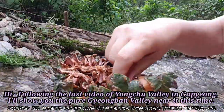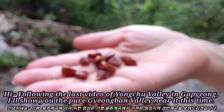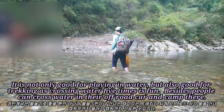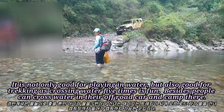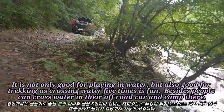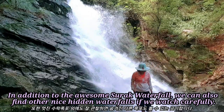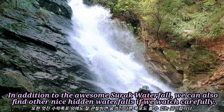Following the last video of Yongju Valley in Kapeung, I will show you the pure Kangbang Valley near it this time. It is not only good for playing in water, but also good for trekking as crossing water 5 times is fun. People can cross water with their off-road vehicle and camp there. In addition to the awesome Surak waterfall, we can also find other nice hidden waterfalls if we watch carefully.